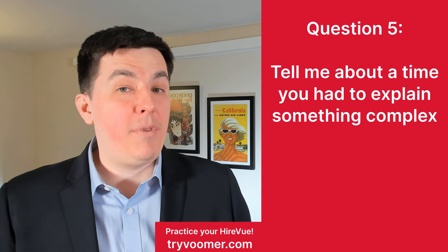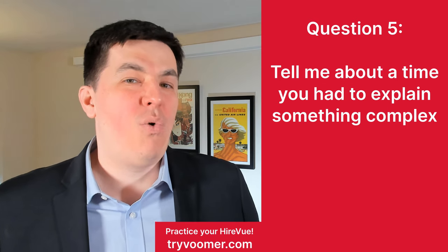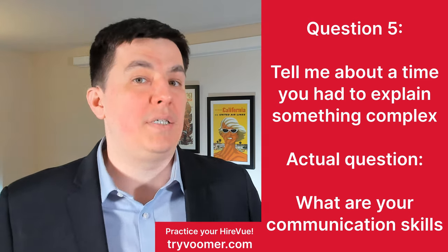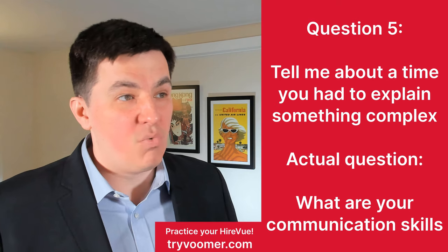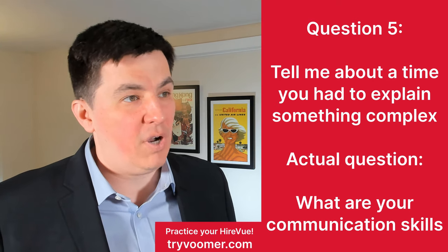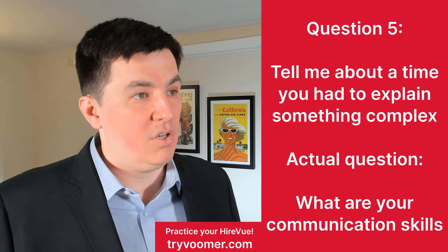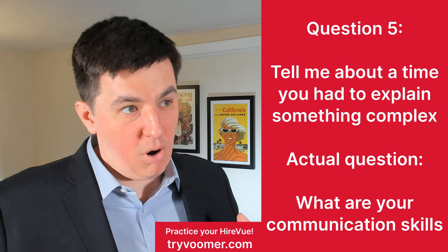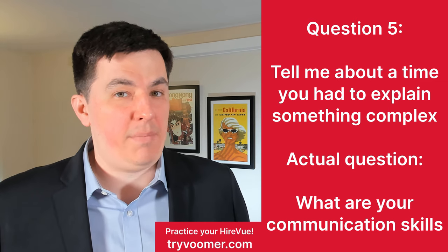Question five: tell me about a time you had to explain something complex. HireVue really just wants to understand your communication skills — your ability to transform a complex idea into a simple, powerful message. For example: 'I had a new co-worker who had never worked with videography before and didn't understand any of the concepts involved. So I simplified everything and drew a triangle where I explained the three basic components of ISO, aperture, and shutter speed. With those three basic concepts, she was able to grasp the larger, more complex issues we'd be working with in the following days.' Take a complex issue, abstract what doesn't matter at the moment, use graphical elements, and communicate clearly.